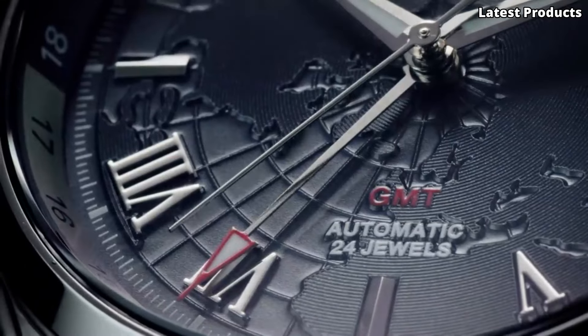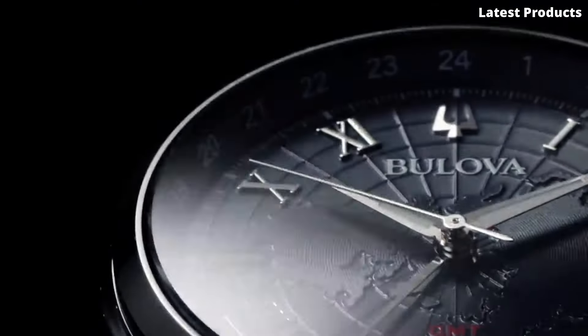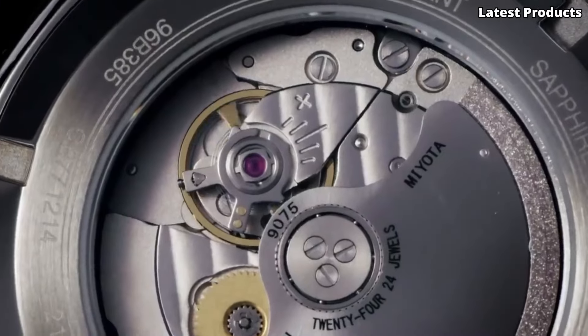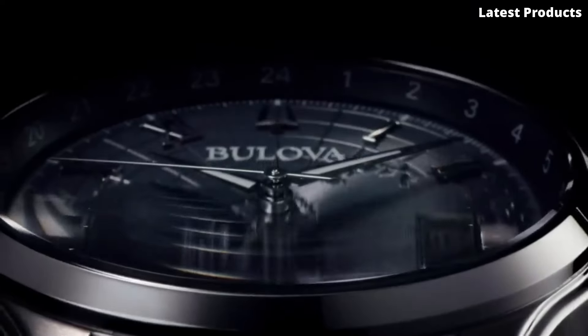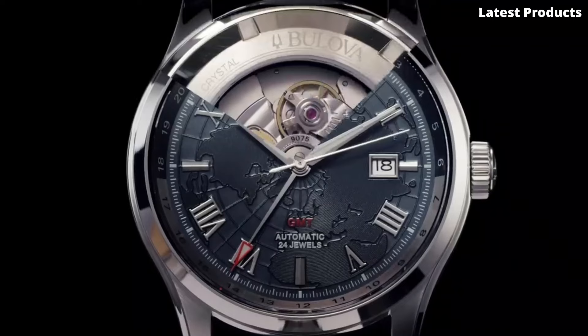Featuring a sleek stainless steel case and bracelet, the Wilton GMT exudes timeless sophistication, while the bold dial with luminous hands and markers ensures easy readability even in low-light conditions. The GMT function allows you to track multiple time zones simultaneously, making it ideal for frequent travelers or those with global connections.